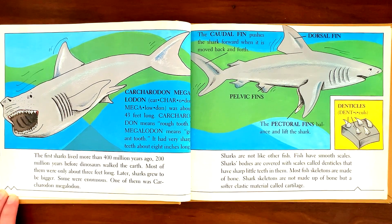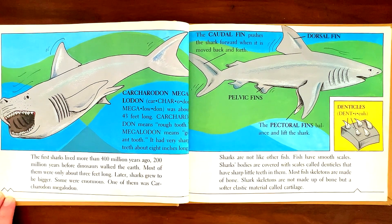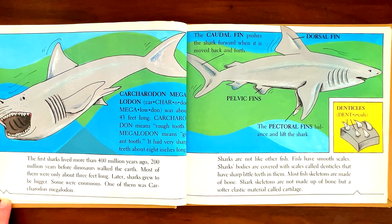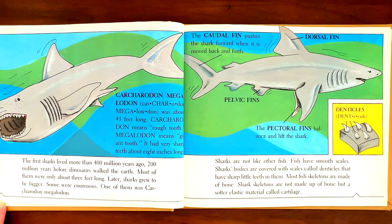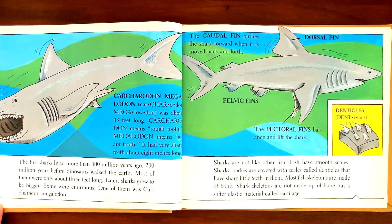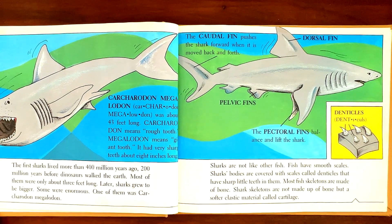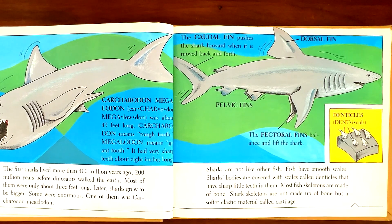Sharks are not like other fish. Fish have smooth scales. Sharks' bodies are covered with scales called denticles that have sharp little teeth in them. Most fish skeletons are made of bone. Shark skeletons are not made up of bone, but a softer elastic material called cartilage.